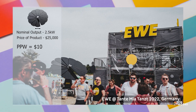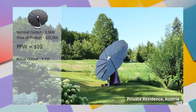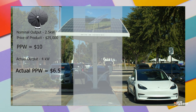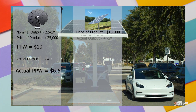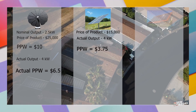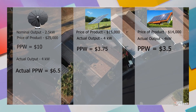After accounting for the added production from the tracking and other smart features, the SmartFlower claims to be comparable to a 4 kilowatt conventional system, bringing it down to $6.50 per watt. On the other hand, other ground-mounted solar panel systems of that size would cost closer to $15,000, which is $3.75 per watt. And rooftop systems of that size would be about $14,000, which is $3.50 per watt.